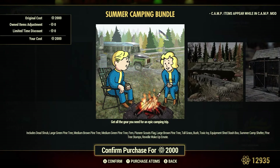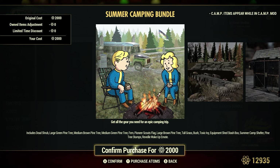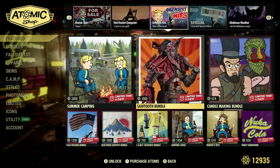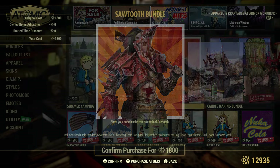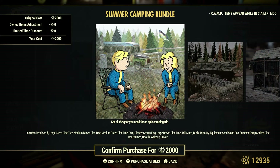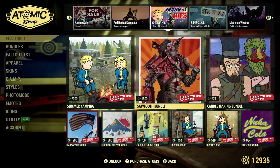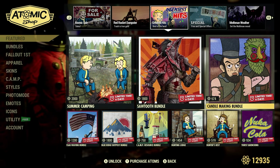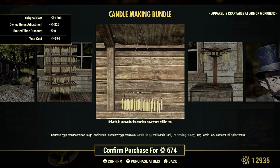Holy Mackerel — lots of trees and stumps. This one comes with the Summer Camp Shelter, which is pretty cool. The Sawtooth Bundle is 1,800 atoms. I see that Summer Camp shelter around a lot — a lot of people have it. The Candle Making Bundle shows 674 atoms but the original cost is 1,500. It's cheaper for me because I have the candle house and the nodding donkey. We had this one maybe a couple months ago during Fashion Week. Nice to see it back.